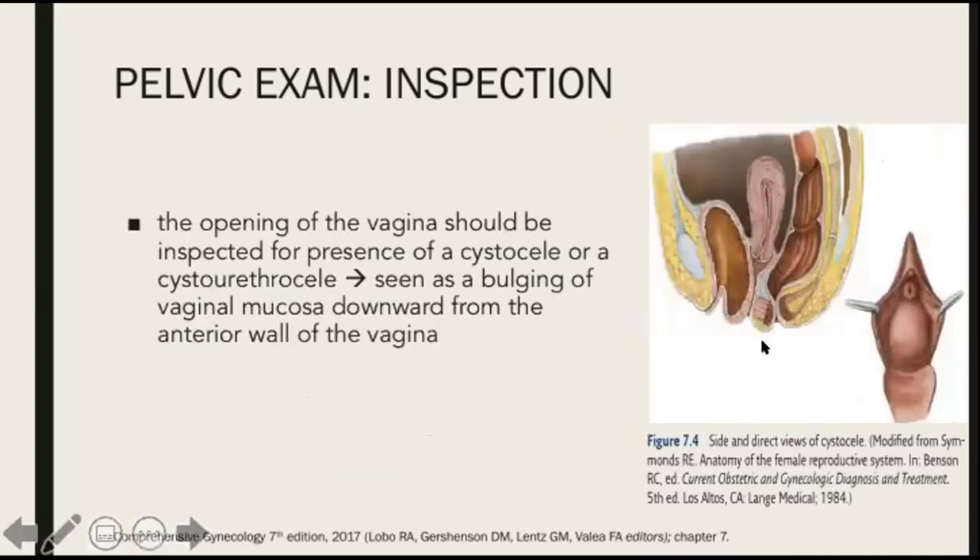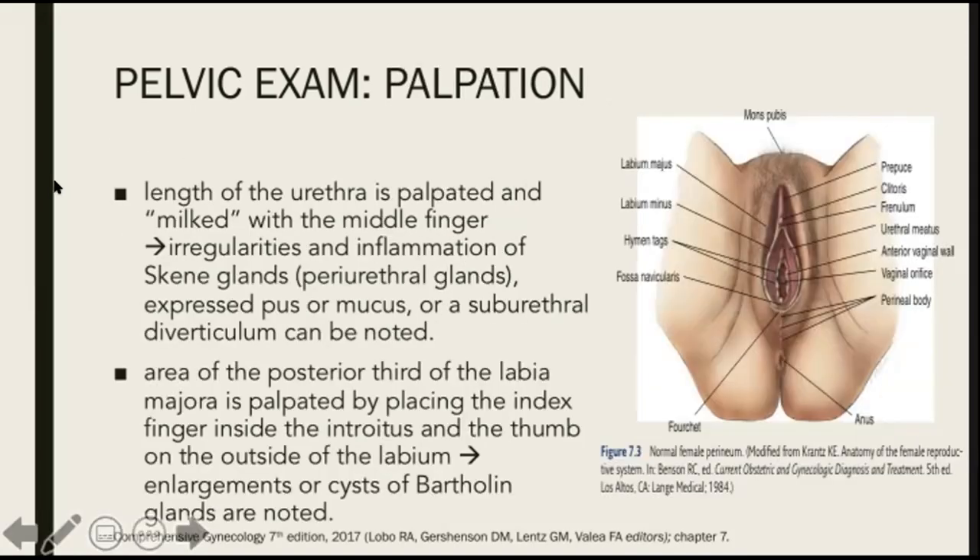The opening of the vagina should be inspected for presence of a cystocele or cystourethrocele, seen as a bulging of the vaginal mucosa downwards from the anterior wall of the vagina. Next, we do palpation. The length of the urethra is palpated and milked with the middle finger, by which irregularities, inflammation of Skene's glands, expressed posterior mucosa, or a suburethral diverticulum can be noted. The area of the posterior third of the labia majora is palpated by placing the index finger inside the introitus and the thumb on the outside of the labia, to note for enlargements or cysts of the Bartholin glands.